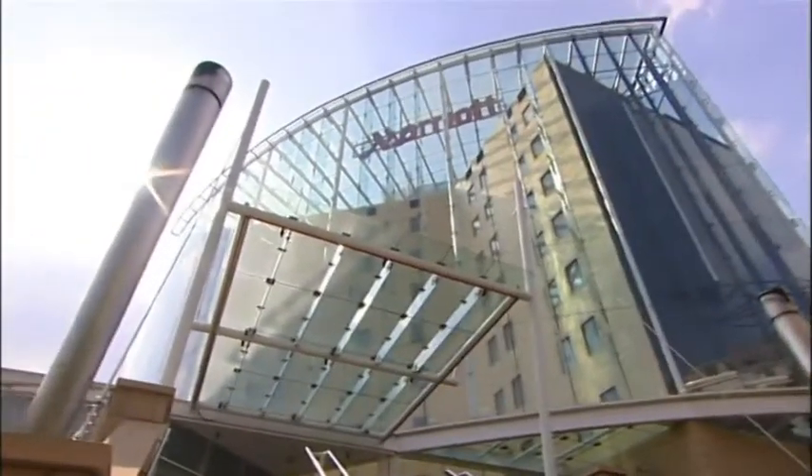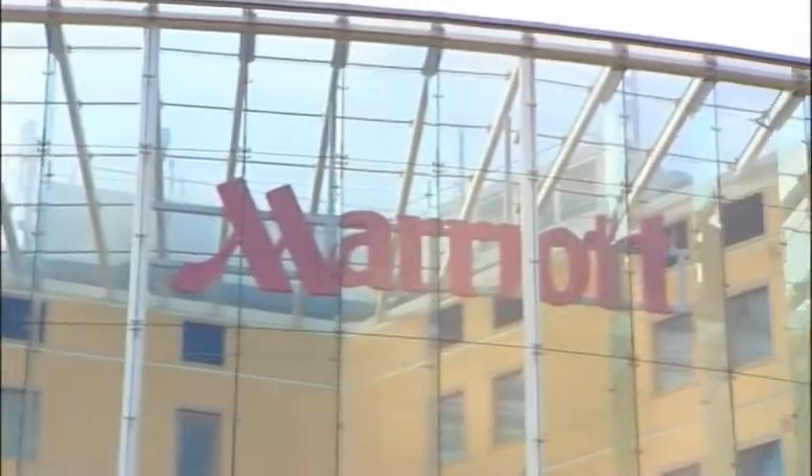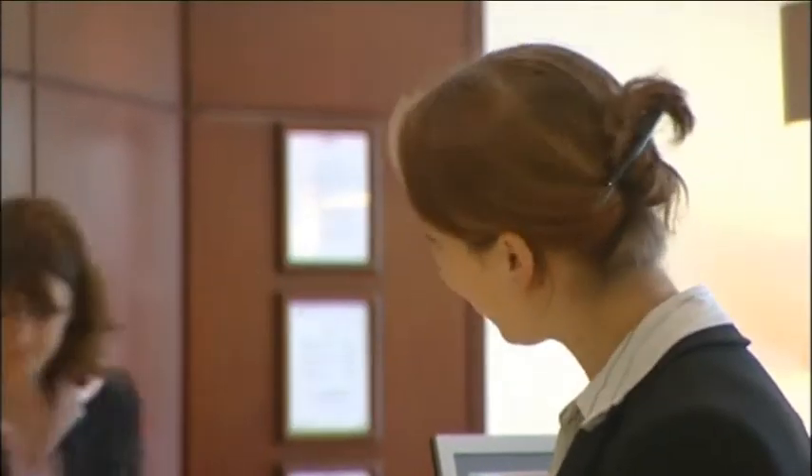The London Marriott Hotel Kensington is a vibrant landmark hotel, perfectly placed for business and leisure. From the moment you walk through our door, you'll receive a warm and friendly welcome from our dedicated, professional and knowledgeable staff.